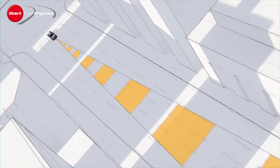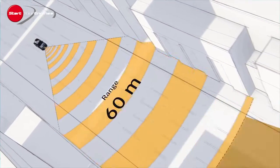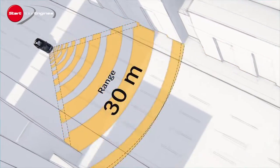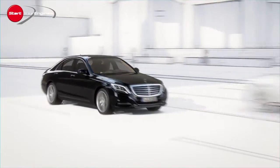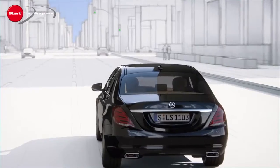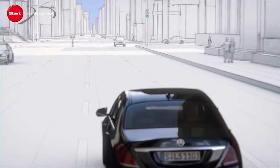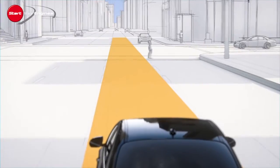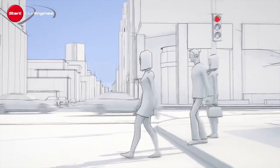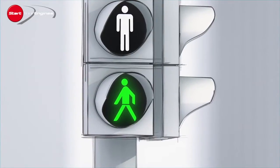A stereo camera and a system of long, medium and short-range radar monitor the area in front of the vehicle. The information is combined and processed in a control unit to provide early recognition of road users in the lane. At the same time, these data are used to calculate whether there is a risk of collision.